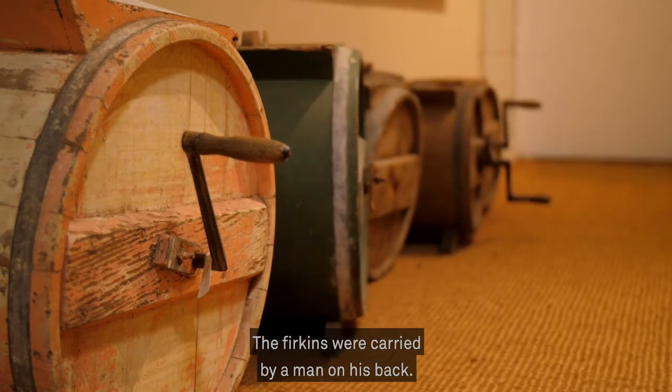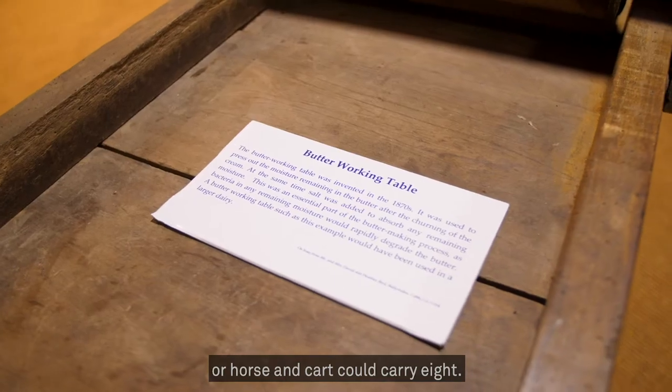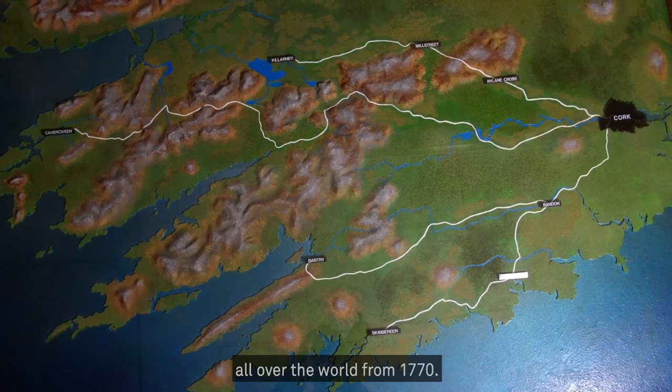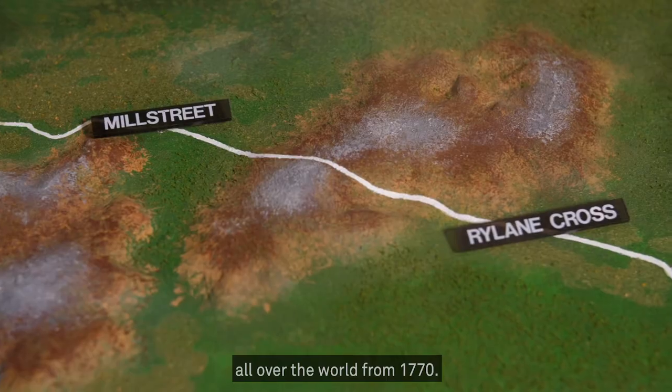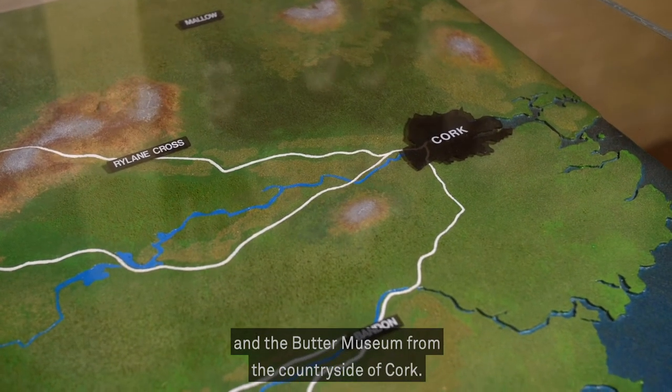The firkins were carried by a man on his back. A horse could carry two, or a horse and cart could carry eight. Roads were built to actually bring the butter into Cork City and the butter was then exported all over the world from 1770. Cork got rich on the butter from the countryside of Cork.